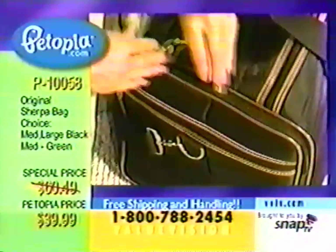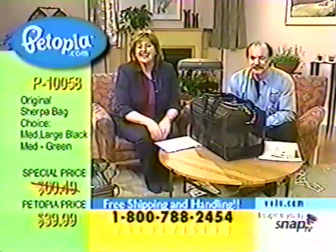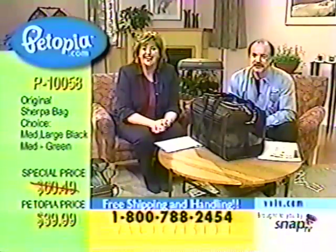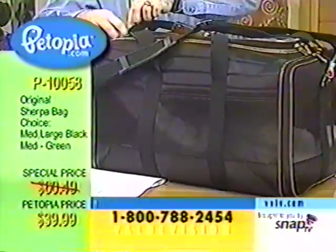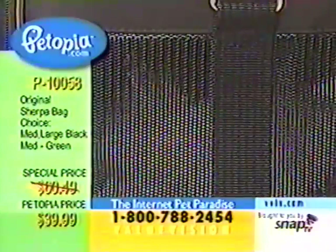The flight attendants took him out of the bag and were playing with him. I'm sitting in coach watching my cat in a Sherpa bag being played with by the flight attendants — it was very frustrating! But the cat or dog will not be stressed in this bag. There's a lot of ventilation, and that little lambskin cushion on the bottom is just totally great.